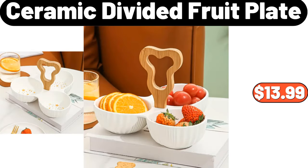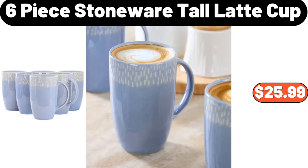Ceramic divided fruit plate, $13.99. Six-piece stoneware tall latte cup, $25.99.